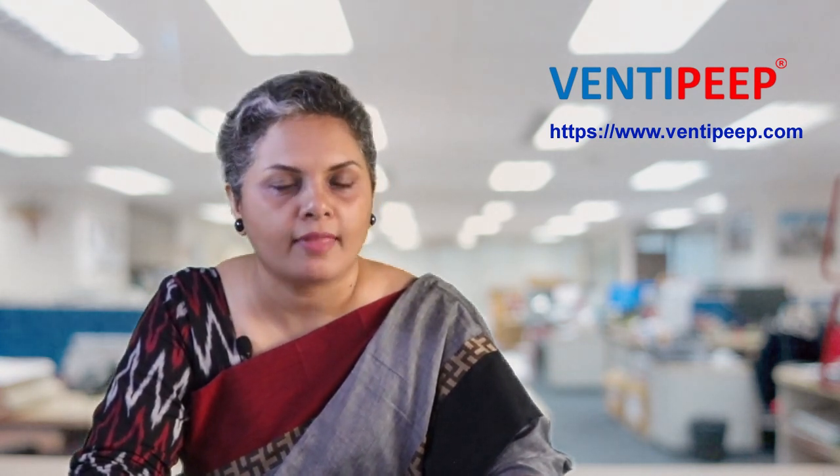For further details, please log in to our website at www.ventipep.com. Thank you.